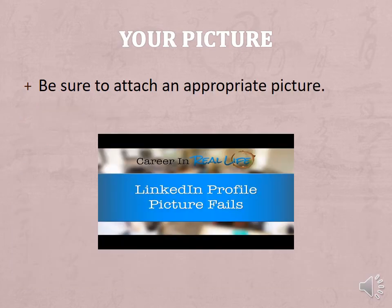Your picture: have someone take a headshot of you with a solid background. Members with photos get 14 times more profile views. You can view a video from LinkedIn on profile picture fails.